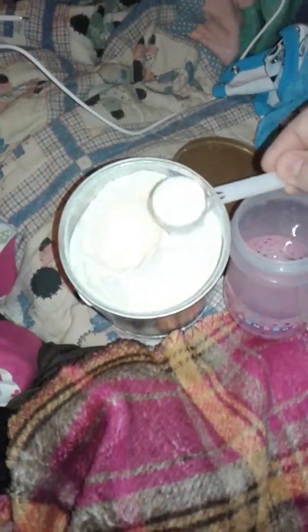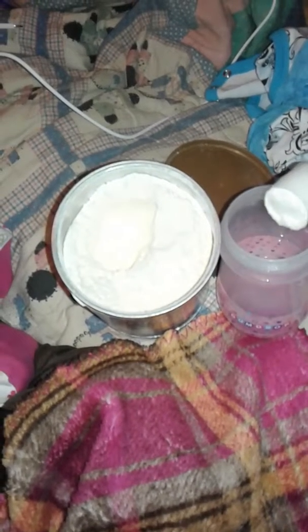So let's get started. I have her formula and her bottle here. I have 5 ounces of water. So I open her bottle and the formula and I'm going to give her this now.